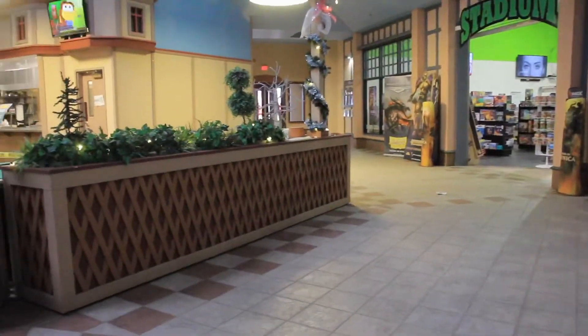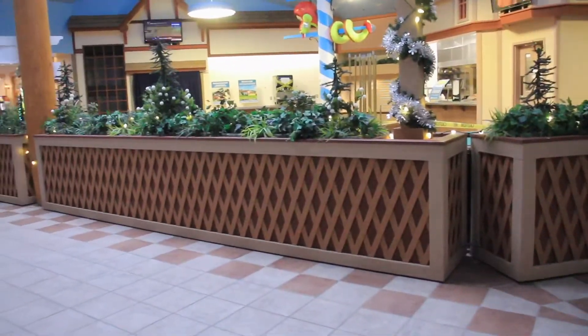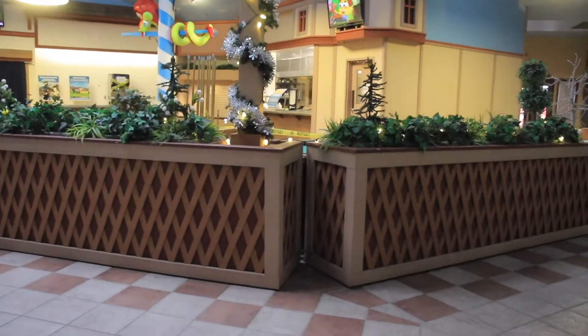Here we are inside one of the main buildings of The River Place. There's an arcade over there you can play at, but currently the food is only open for takeout.